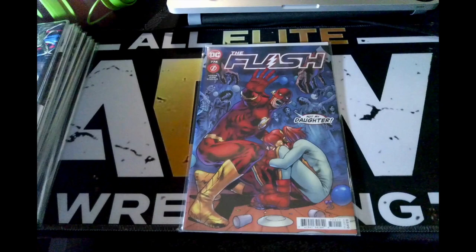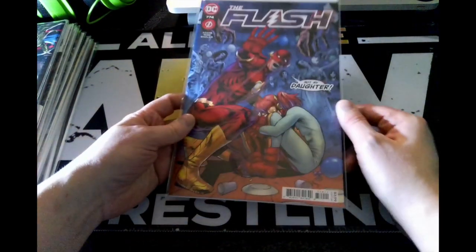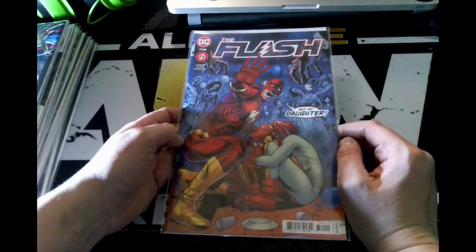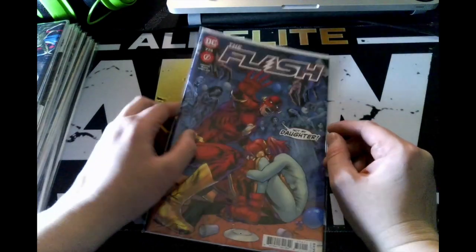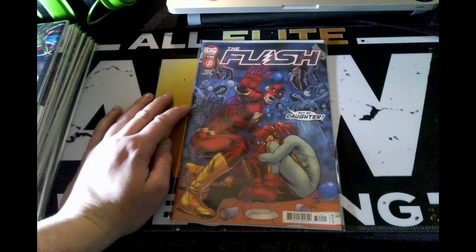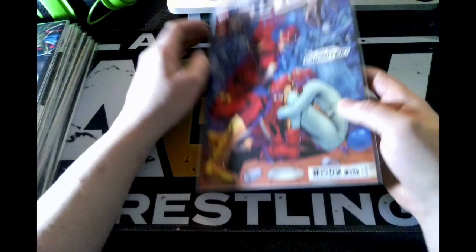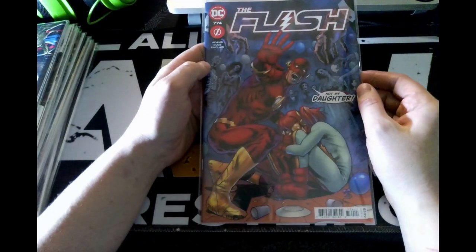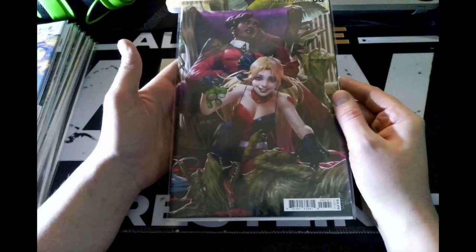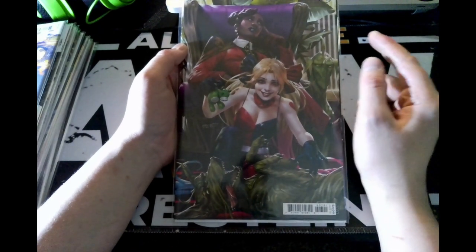Next up we have The Flash from DC Comics, issue 774. This is the regular cover and it looks pretty nice. I get my books every three weeks because it's just easier for me, and I order them online from Comic Asylum in Palm Desert, California.